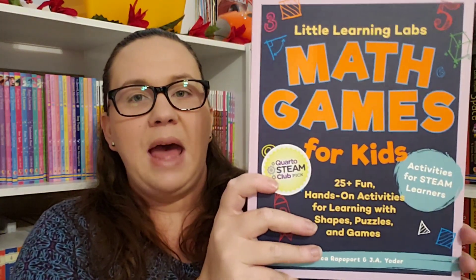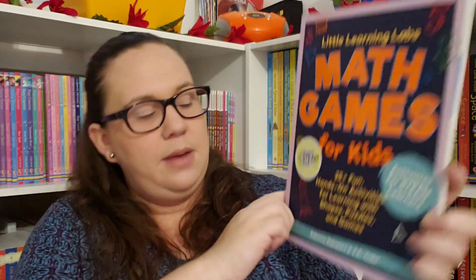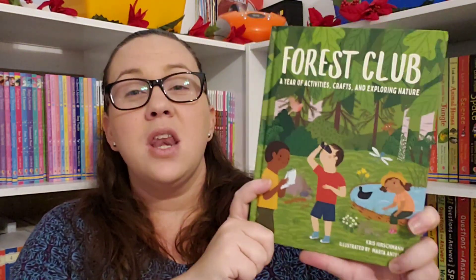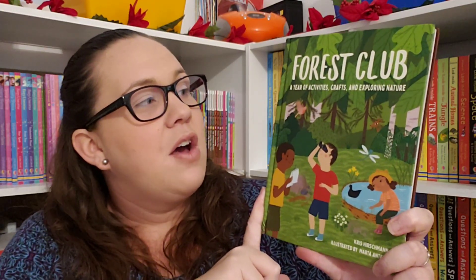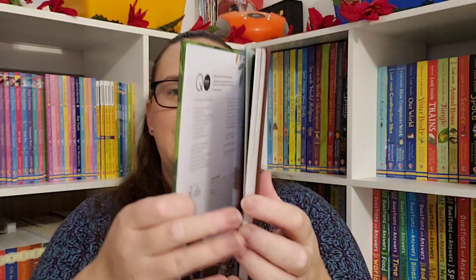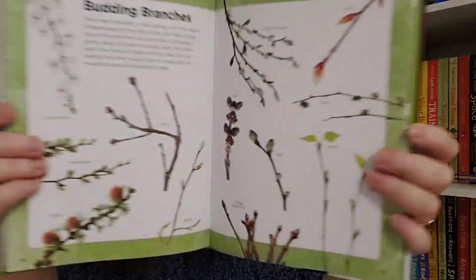'Little Learning Labs Math Games for Kids: 25+ Hands-On Activities for Learning with Shapes, Puzzles, and Games.' Then there's 'Forest Club,' which is another one I'm really excited about — it's a year of activities from crafts and exploring nature. You guys know I just started a wild and free group, so I think this will be really fun to incorporate into our group. It's divided by season, which is very convenient, and it's also a little smaller than the others so it'll be good to throw in a backpack.